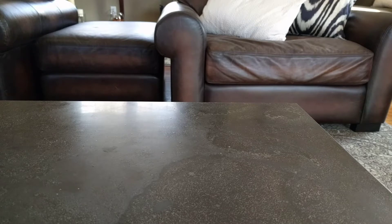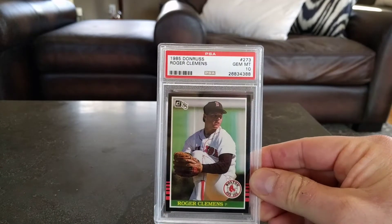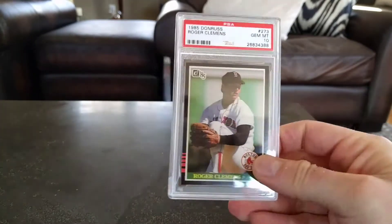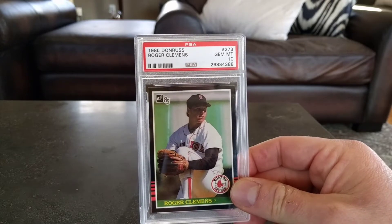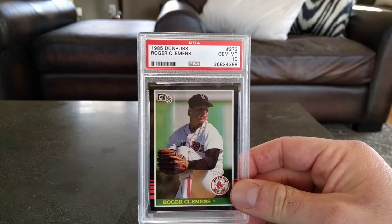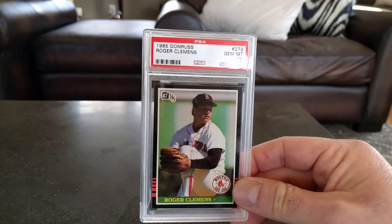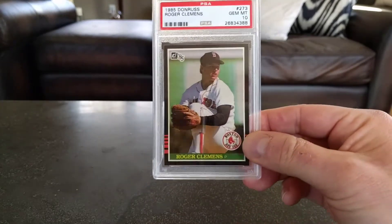I got a steroid special here to start things off. I got this 85 Donruss Roger Clemens in a gem mint 10. Those black borders make it tough to get this in a 10. This card's gone up quite a bit — I want to say it's gone up about a hundred dollars in the last maybe six months, because I recall shopping around for this card maybe late summer last year and it was maybe in the $60 range, but it's gone up about a hundred bucks more now for this in a 10.